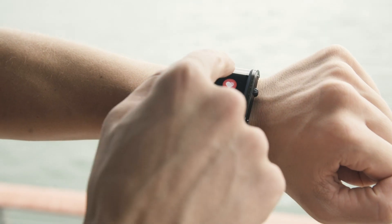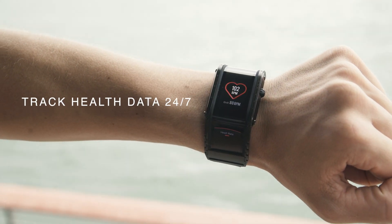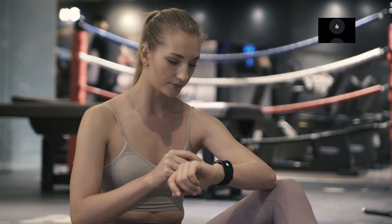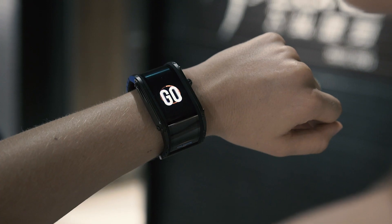Now you can track your health data 24/7 — easily check your heart rate, steps, distance, calorie intake or sleep cycles. Plan your workouts, set up goals and control your achievements.